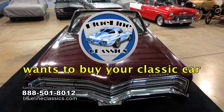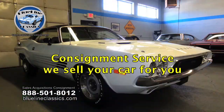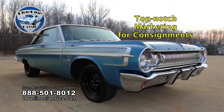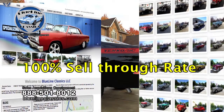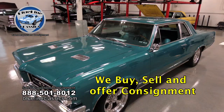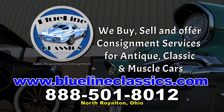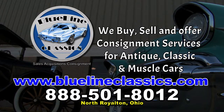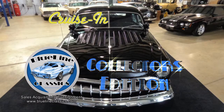Blue Line Classics wants to buy your classic car — we buy excellent condition classic, antique, and muscle cars and offer consignment services. We have an established customer base of eager buyers, and for consignment cars we offer first-class marketing efforts with an impressive 100% sell-through rate. Visit bluelineclassics.com or give us a call. Selling your classic does not have to be a painful process. Now, back to Cruisin' Collectors Edition, presented by Blue Line Classics.